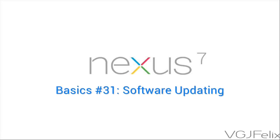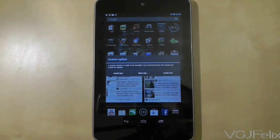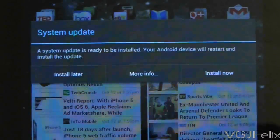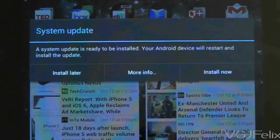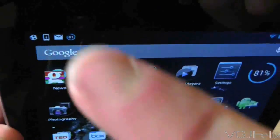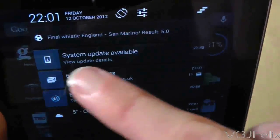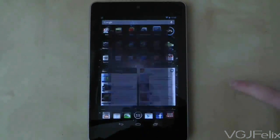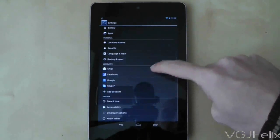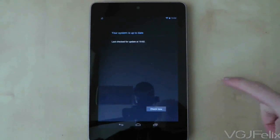Like any electronic device, the Nexus 7 will occasionally receive software updates to its operating system. If you're connected to the internet frequently, these updates should appear automatically, as shown here when I unlock my tablet — an update is ready and waiting. You will also receive a notification prompt in the top left corner of your screen. You can always manually check for updates by going to Settings, choosing About Tablet at the bottom of the screen, and then System Updates at the top.